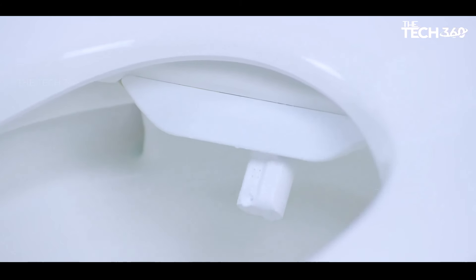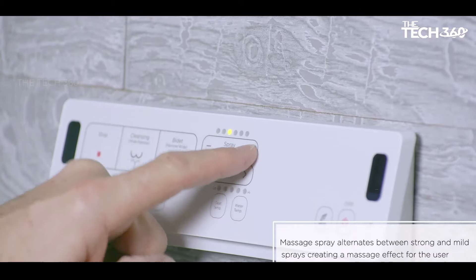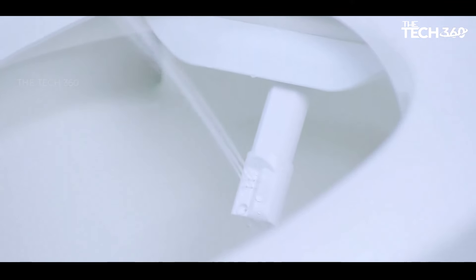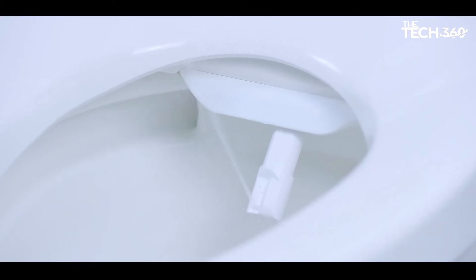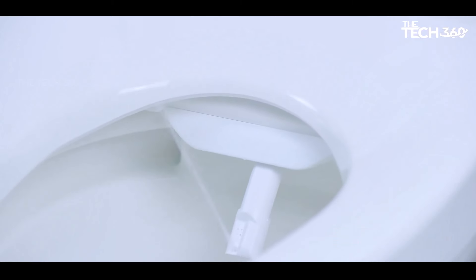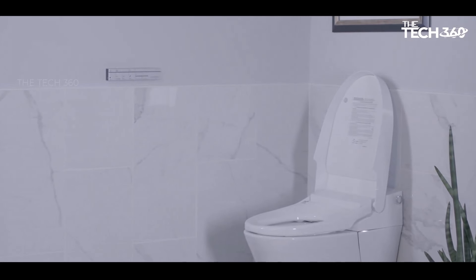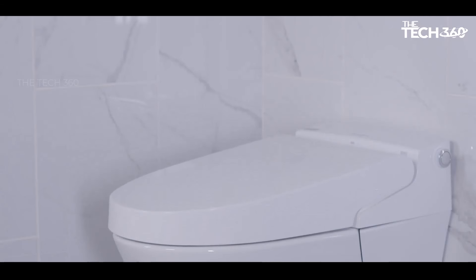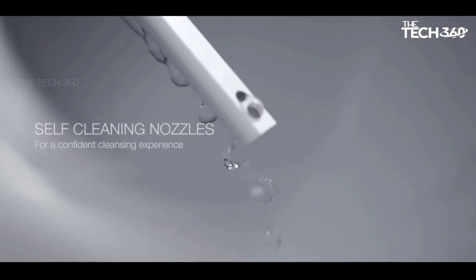Maintaining hygiene is effortless with the self-cleaning nozzles of the Advanced Clean 100. These nozzles are designed to clean themselves both before and after each use, ensuring optimal cleanliness and peace of mind. Say goodbye to the shock of cold water — the Advanced Clean 100 offers instant warm water on demand, allowing you to enjoy a refreshing cleanse without any discomfort.